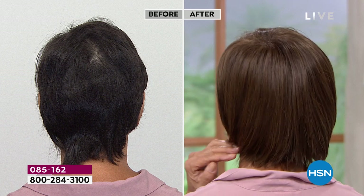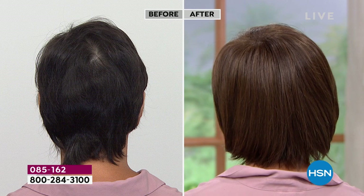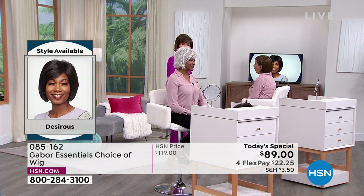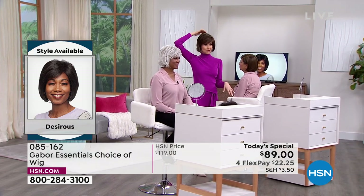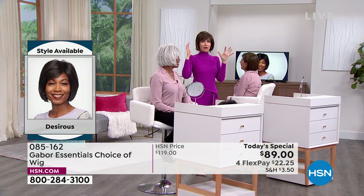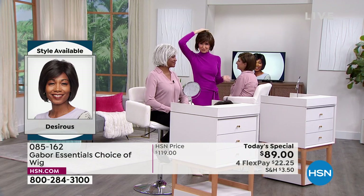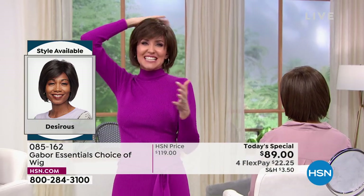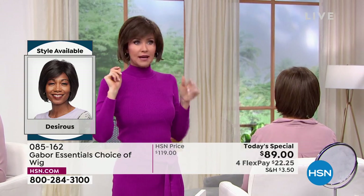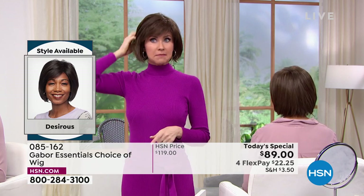Look at that crown split in the back on the before — that is every woman's nightmare. I have heard so many women tell me how much they hate how that hair splits, but that's a growth pattern, so you can't get rid of it unless you put Gabor on. Somebody told me they could tell how many children you were having based on which side the swirl was on. She looked at mine and said you're having twins — and I was like, oh no, because that meant I have two swirls in the back to cover.